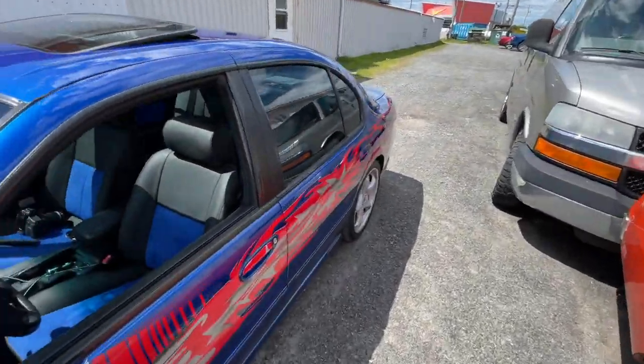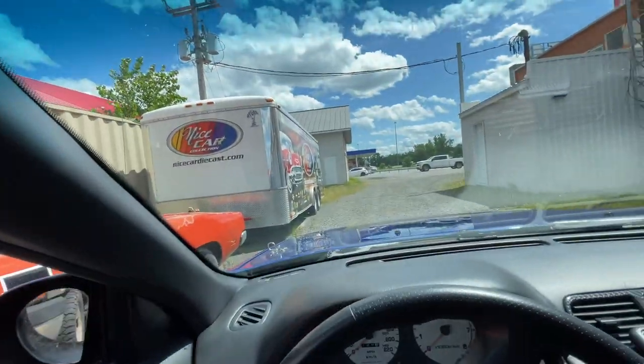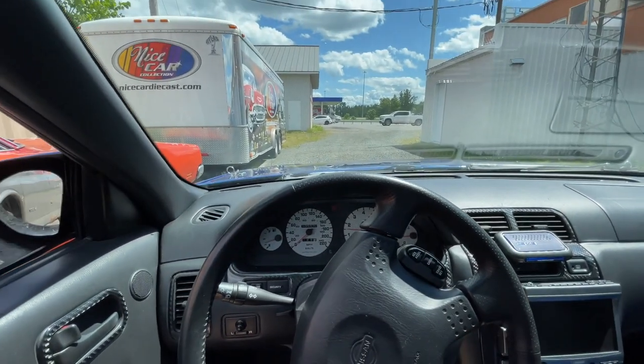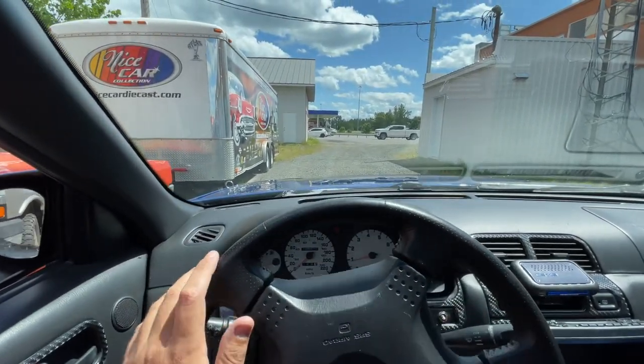It's actually the first time I'm coming to a nice car collection — which is the diecast store — and I haven't bought anything. I'm actually surprised, and my wife is going to be happy about it.